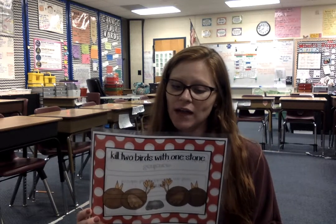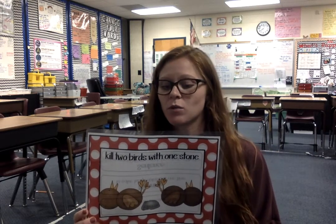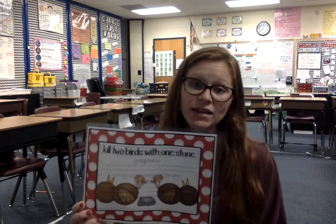When we were in California going to Disneyland, we killed two birds with one stone and visited my aunt too.